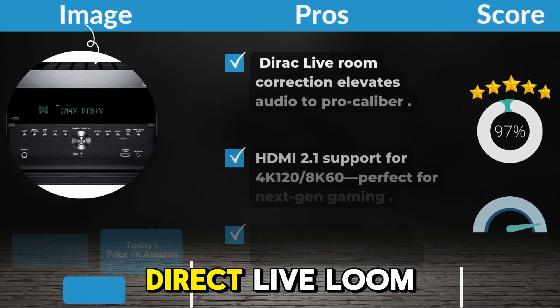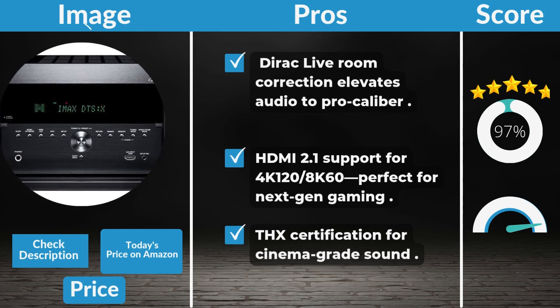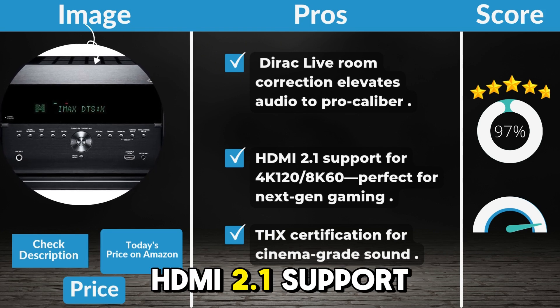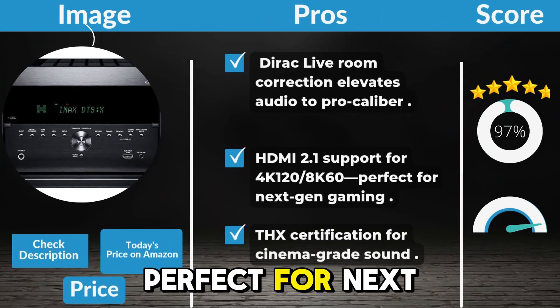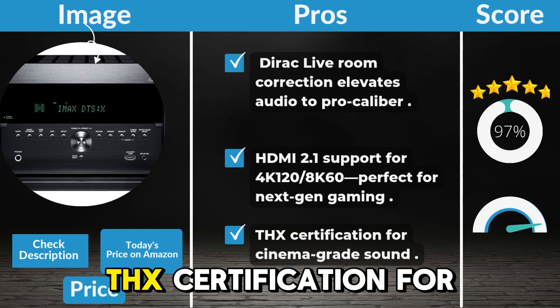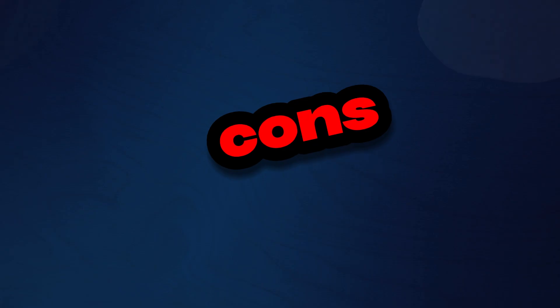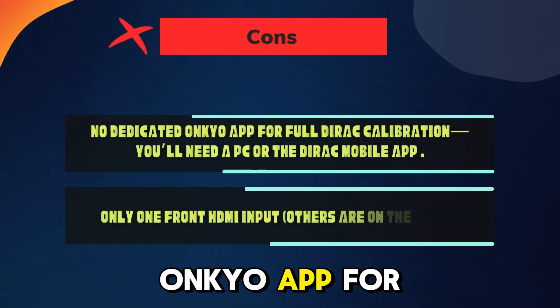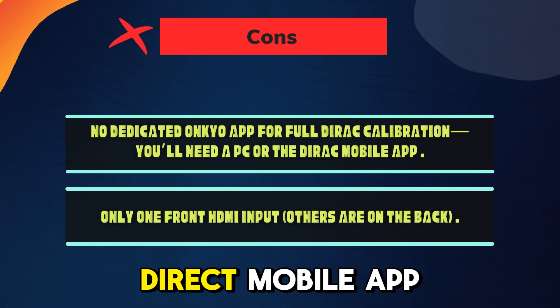Pros: Dirac Live room correction elevates audio to pro-caliber. HDMI 2.1 support for 4K 120 and 8K 60, perfect for next-gen gaming. THX Certification for cinema-grade sound. Cons: No dedicated Onkyo app for full Dirac calibration — you'll need a PC or the Dirac mobile app.